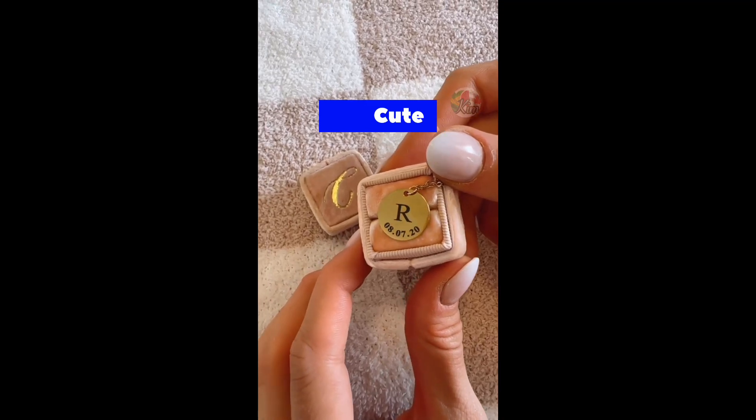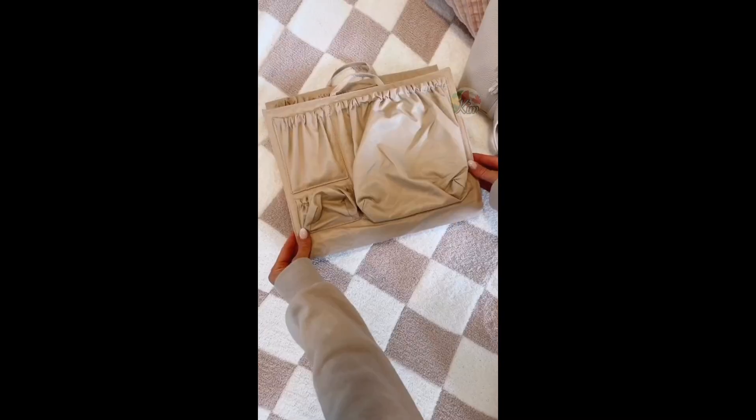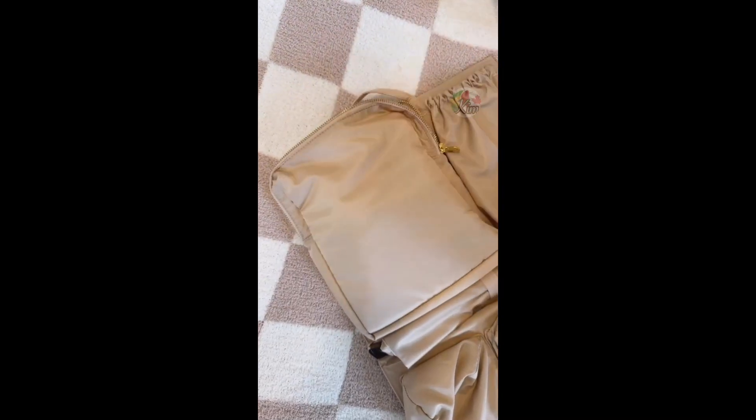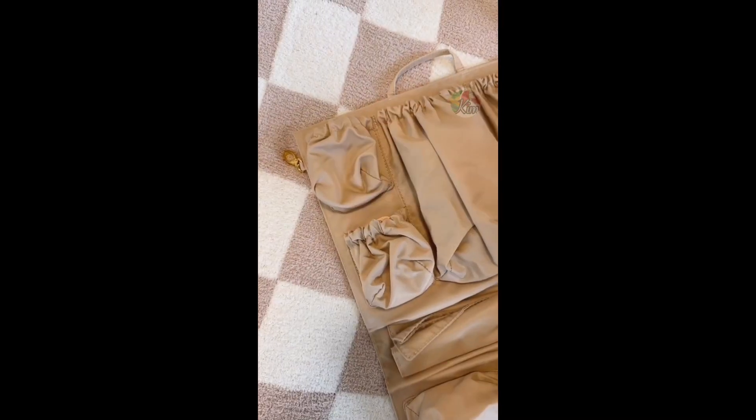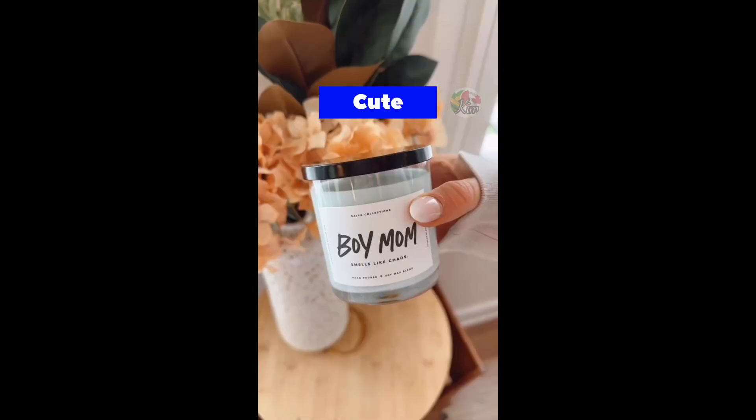This personalized necklace comes in three color options and arrived within three days of ordering. This tote organizer has 10 pockets to include a cooler pocket for small snacks, various size pockets to organize your essentials, and a padded laptop pocket. And these candles are perfect for girl and boy moms.